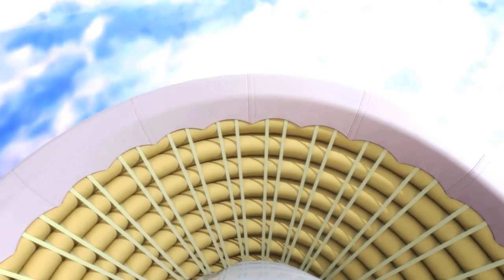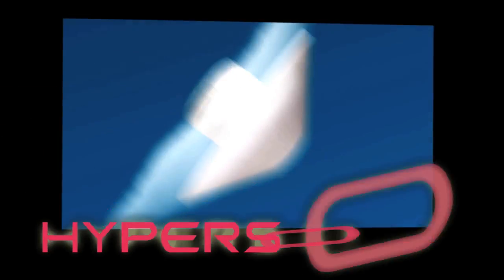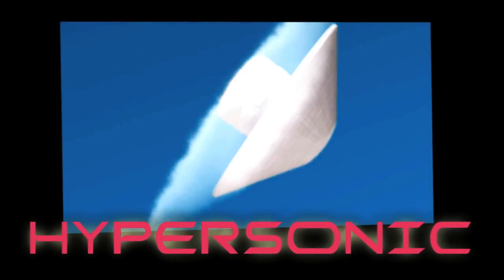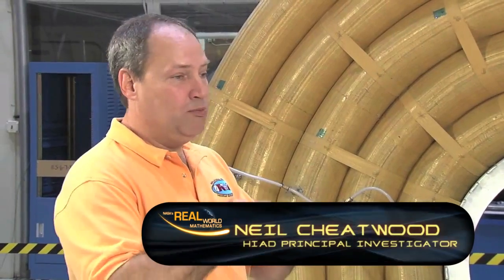With a HIAD vehicle, the difficulty of both entry into an atmosphere and descent through it are tackled with the same solution. HIAD stands for Hypersonic Inflatable Aerodynamic Decelerator. When I say hypersonic, that's because that's when you're going really fast — supersonic you've probably heard of, but hypersonic means you're actually going more than five times the speed of sound, and often 10 or 20 times the speed of sound.